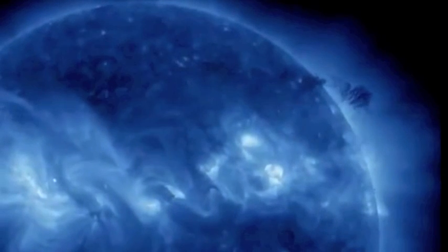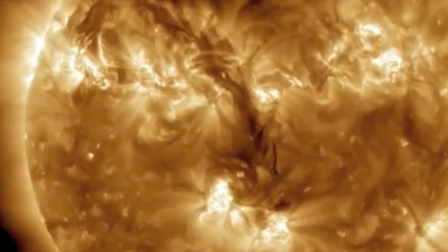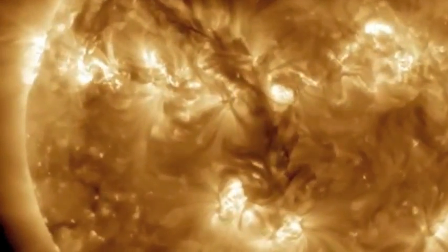Most of you at this point know that the grand filament is gone — it popped off the sun yesterday or the day before. The second filament, which is very unstable, is now in an Earth-facing position.